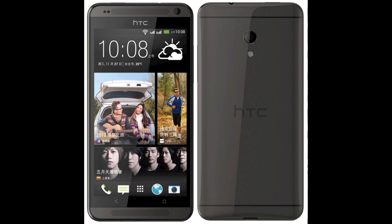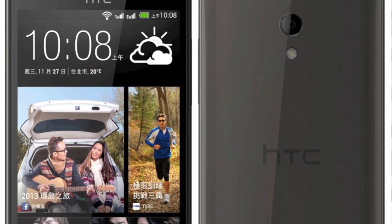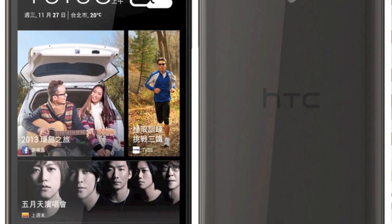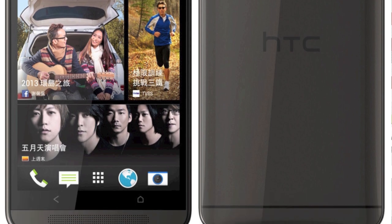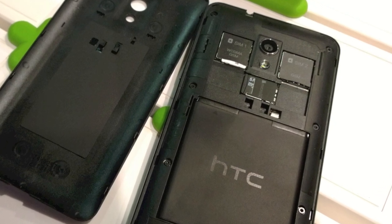HTC has popped out the Desire 700, effectively a budget HTC One with a slightly larger 5-inch screen but lower QHD resolution. You only get a Snapdragon 400 processor, 1GB of RAM and no OIS in the camera, but you do get stereo boom sound speakers on the front. Plus you get microSD expansion — something you can't say about the original One.